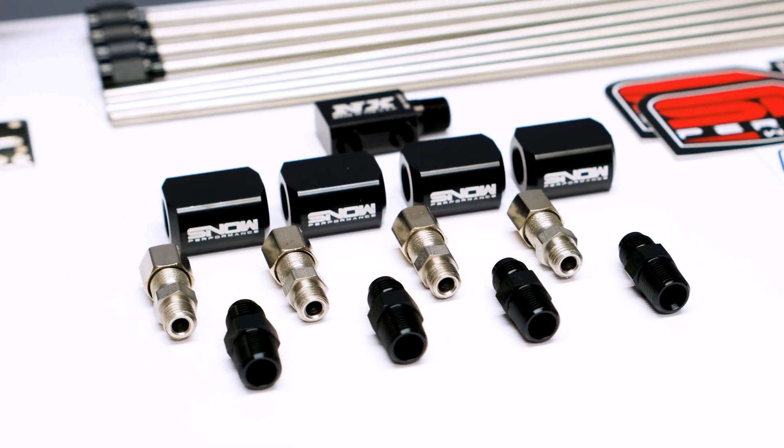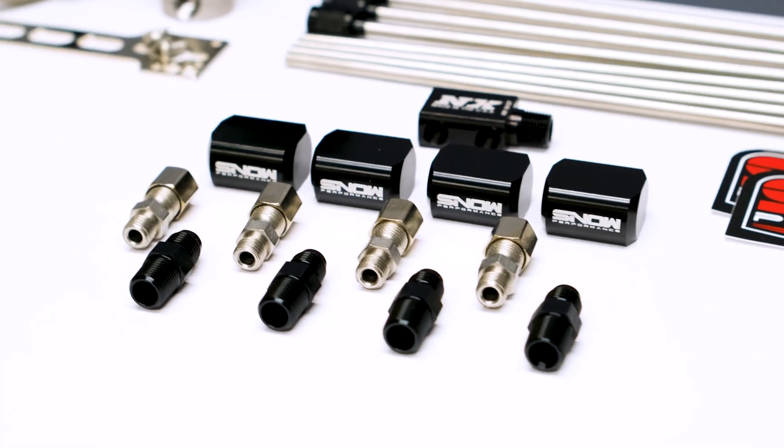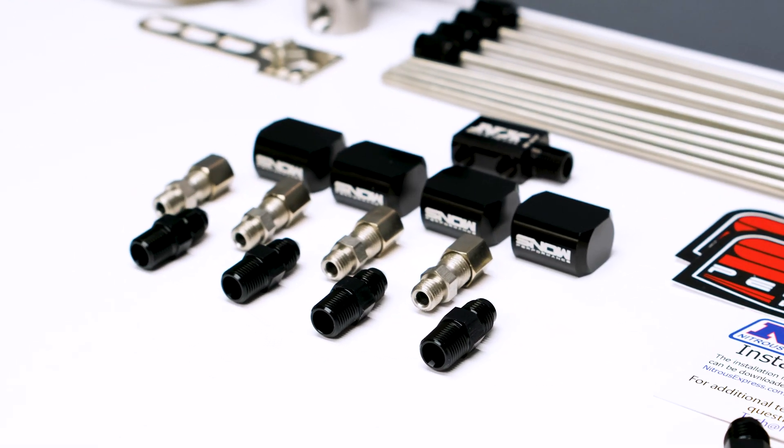We don't include nozzles with our direct port systems because of how application specific they are. We do have sizing charts available on our website so that you can find out which nozzles work best for your build. The direct port upgrade ensures the perfect amount of water methanol is evenly distributed into each cylinder so that your engine can handle the additional boost and power that you run through it.